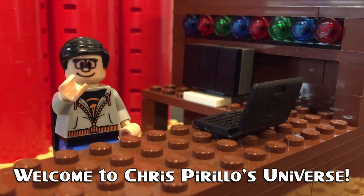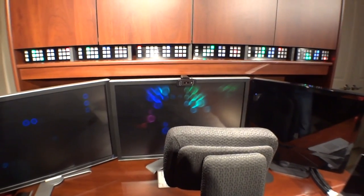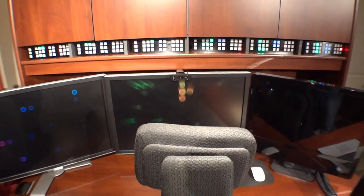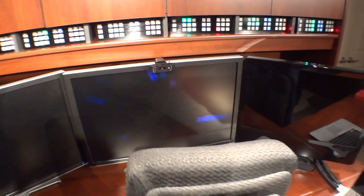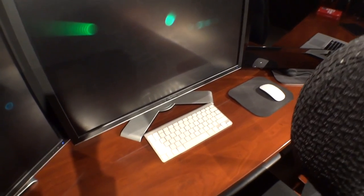Thank you for watching, liking, commenting, sharing, and subscribing. This is the official Chris Pirillo Home Office Tour 2012-2013 edition. It is December 31st, 2012. I do this for New Year's every year — it started a few years ago with the Subservient Chris. One of you guys made the request and have been asking for a Home Office Tour every year ever since.